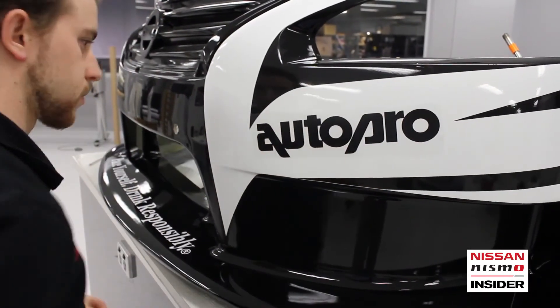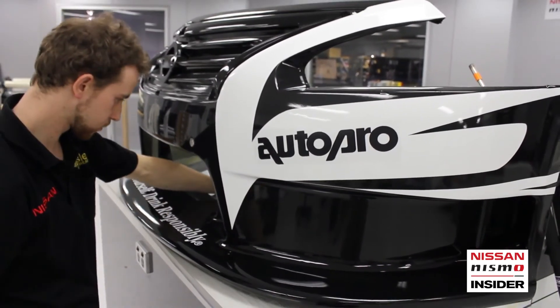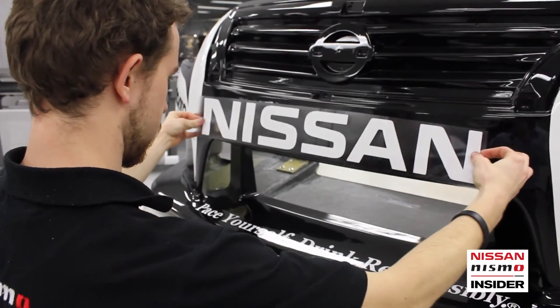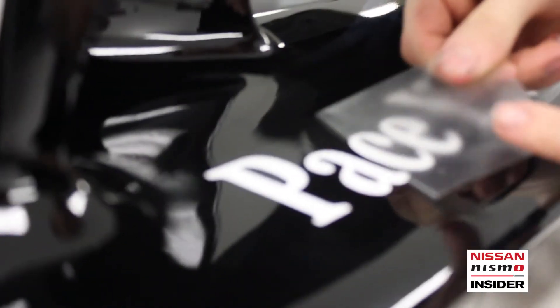And does the sticker add much weight to the car? Yeah, it's heavier than paint. It weighs about eight kilos over the whole car. Did you used to cover your own books in high school with contact? Yeah, books, go-karts, the whole lot of it. Everything was always done up nice and pretty.